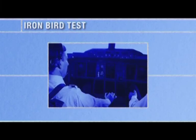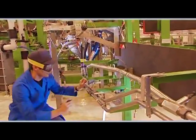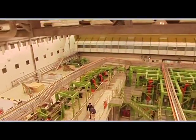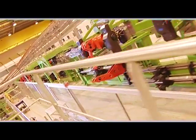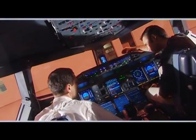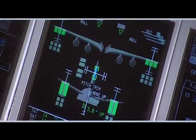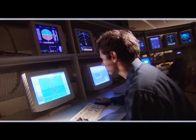The Systems Integration Test Bench, nicknamed the Iron Bird, is a full-scale model of aircraft systems. A complete cockpit controls the systems and test equipment simulates the flight conditions. The Iron Bird provides a fully representative means to test all the system operating conditions, including the most unlikely failure cases and combinations of human errors with no risk to people.